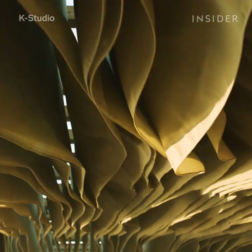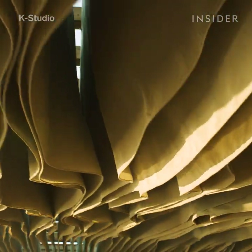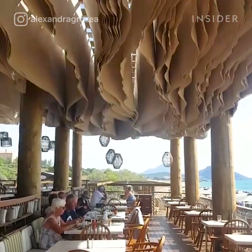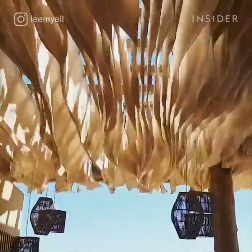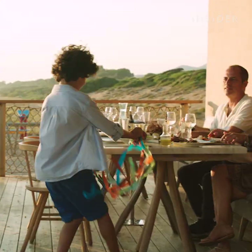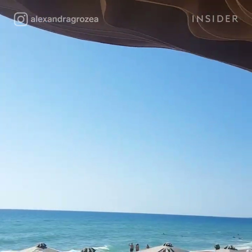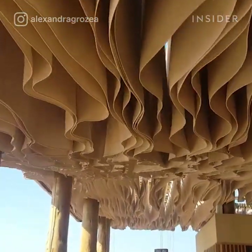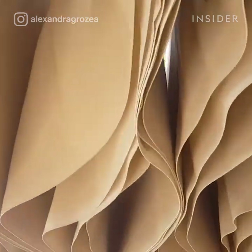And here's the most interesting part — it actually does more than just look pretty. The wave ceiling at Barbouni shades and cools the outdoor seating area. The sheets sway in the wind, which allows air to circulate, cooling down the space like a natural air conditioner. Sunlight also filters through the sheets, lighting and shading the space at the same time.